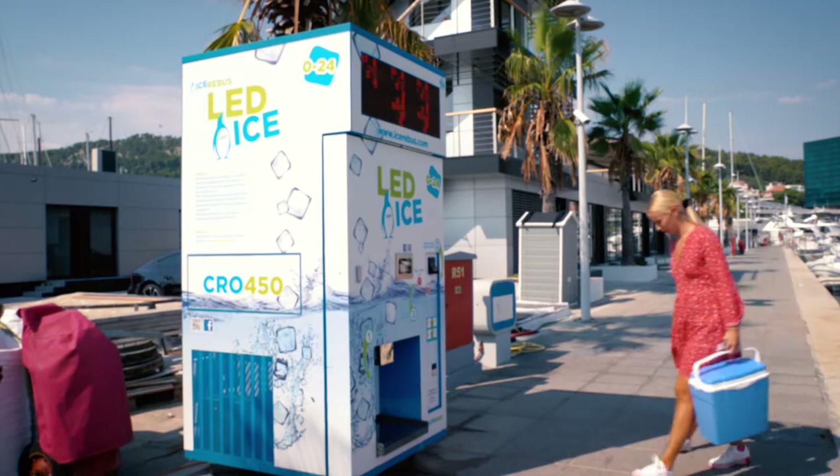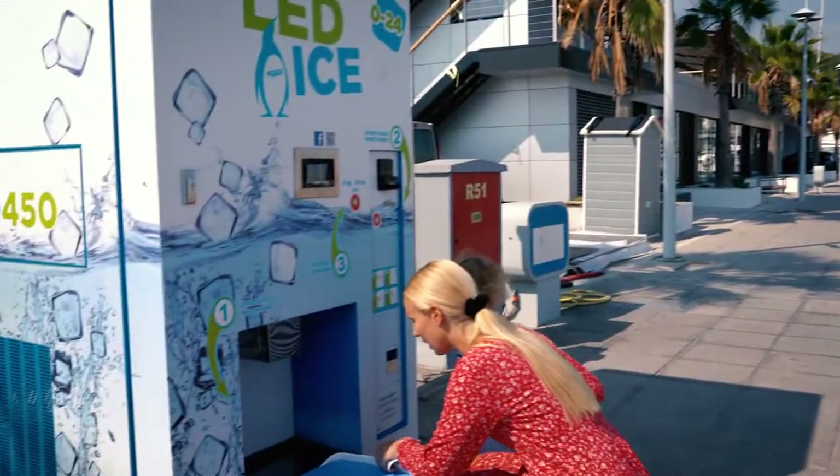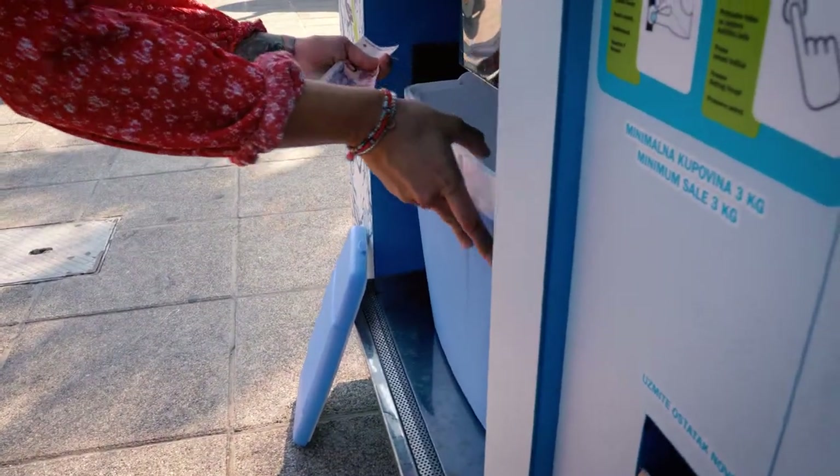Ice vending machines, CRO450, are self-standing units that produce, storage and sell fresh-made ice.